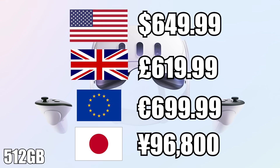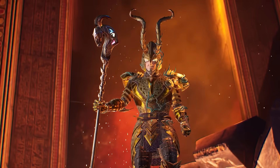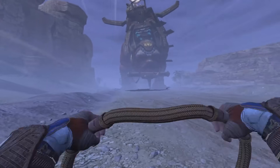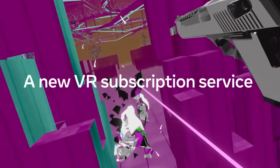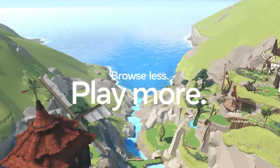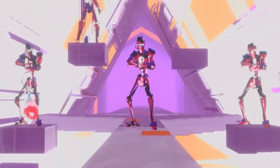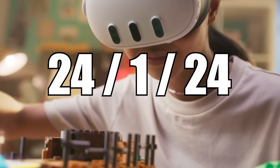With the 128GB model purchase, you will get Asgard's Wrath 2 for free — a full $60 game bundled with the headset, and an absolute must-play on standalone hardware. The 512GB model includes that game plus six months of Quest Plus subscription, giving you 12 games over that period, though you lose access once the subscription ends. That offer is available until the 24th of January next year, so plenty of time.